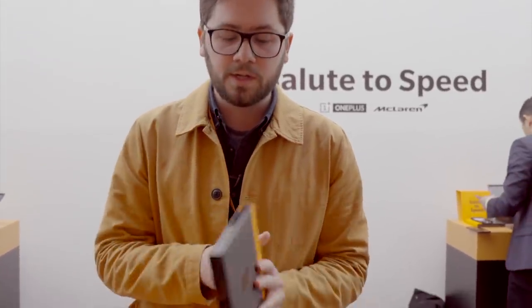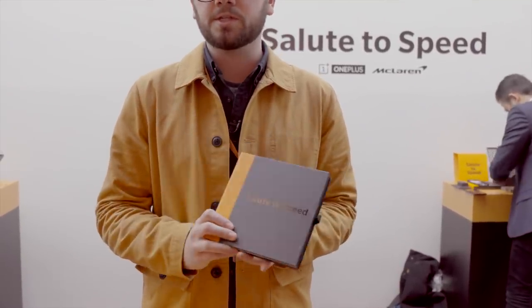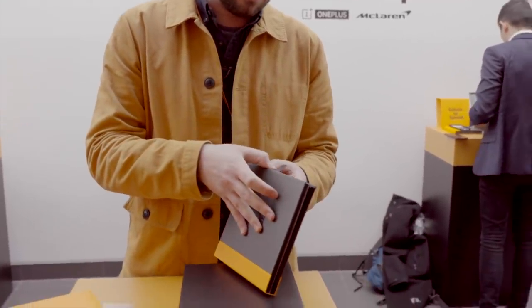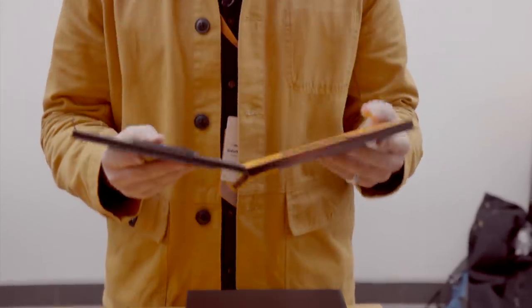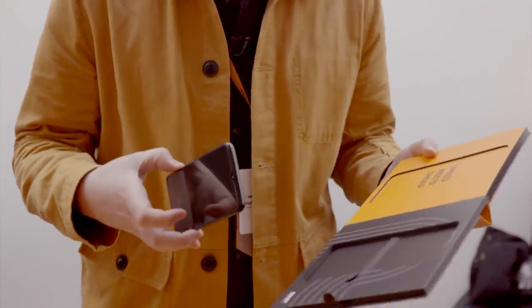The phone itself is actually inside the Salute to Speed book. The Salute to Speed book is a collaboration between the two brands which discusses their commitment to speed, and it's obvious this is going to be a fast phone given the specs on show. You open the book and there's the phone — be careful not to drop it, it's a bit precarious in there.